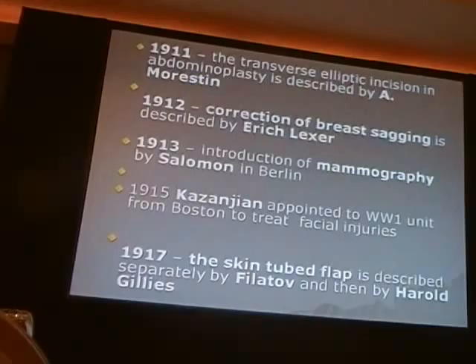In 1911, an elliptical incision was described by Moreston. Dr. Lexer followed in 1912, and mammography was introduced in 1913 as a way of examining breasts.